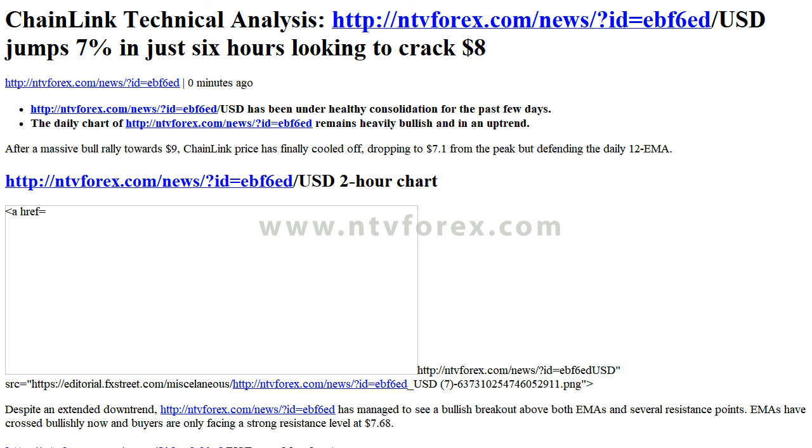Hi, I am Anna. I come from ntvforex.com. Chainlink technical analysis: USD jumps 7% in just 6 hours, looking to crack $8. USD has been under healthy consolidation for the past few days.